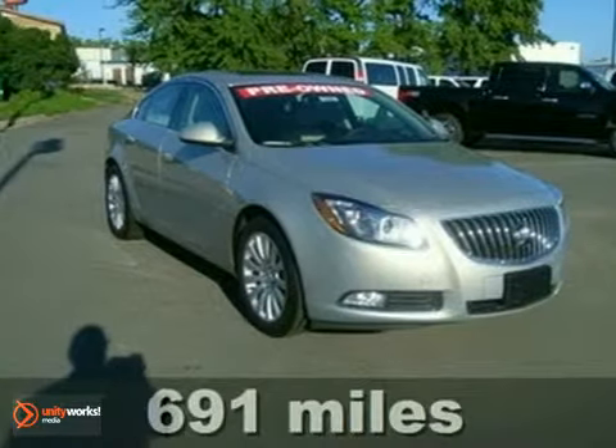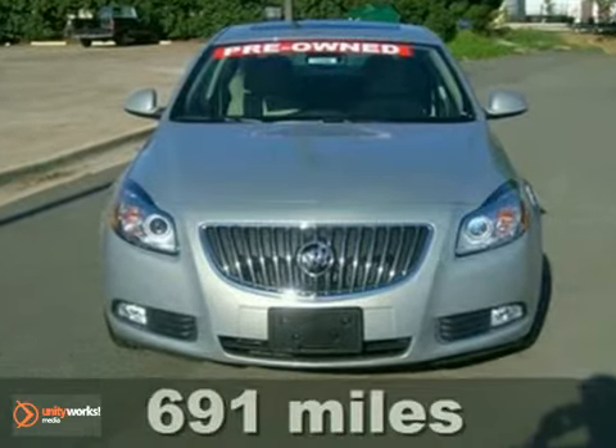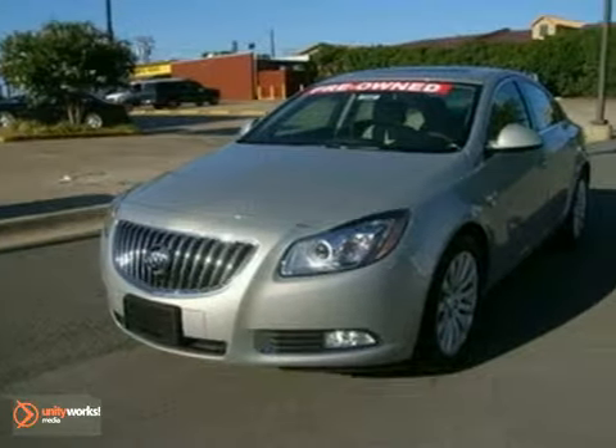You'll find brand new cars with more miles on them than this 2011 Buick Regal. It comes with less than 700 miles on it. That's right, less than 700.